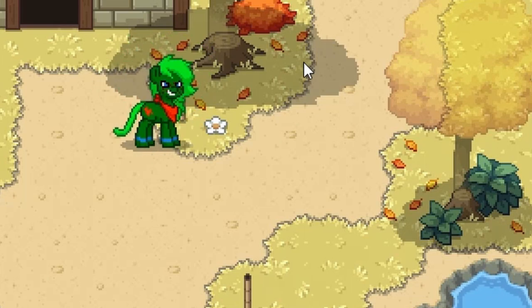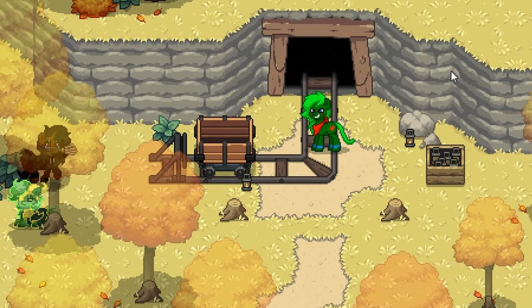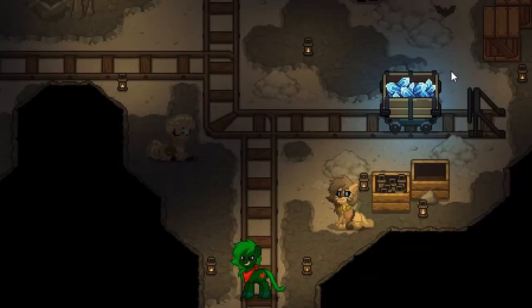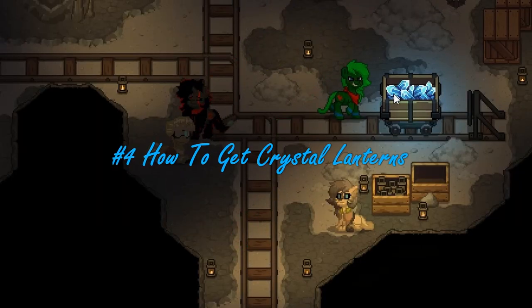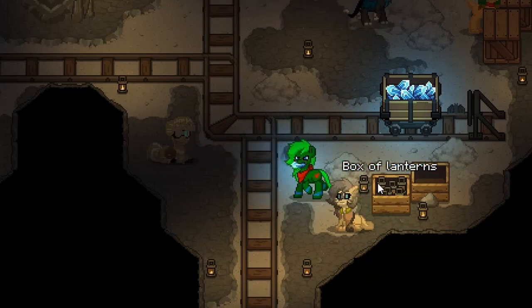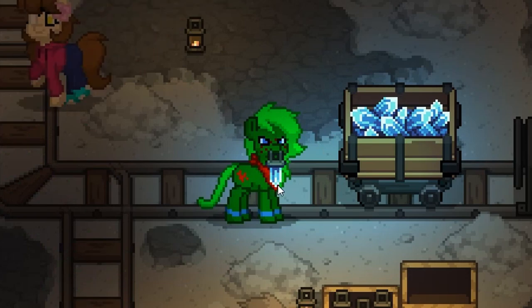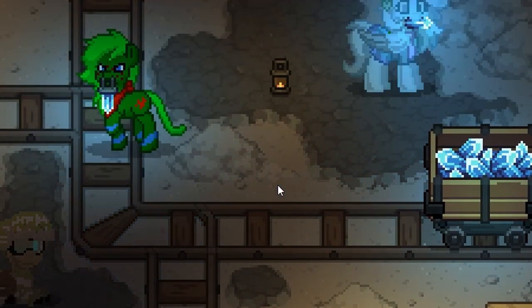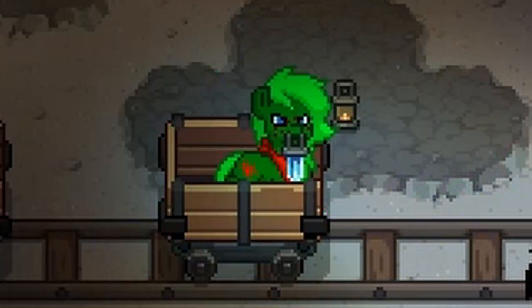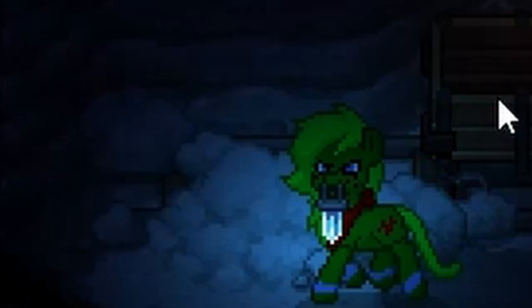Moving on to number four: if you go up to the mines up here, you can go right inside. If you pick up one of these crystals and then go to a lantern box, you can get yourself a little crystal lantern. You can carry that around and it actually gives off light — as you can see if I go over to this dark space.